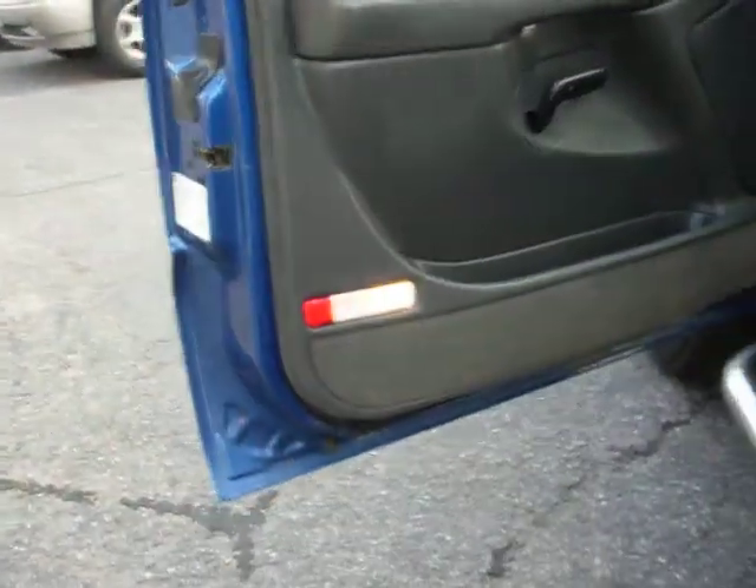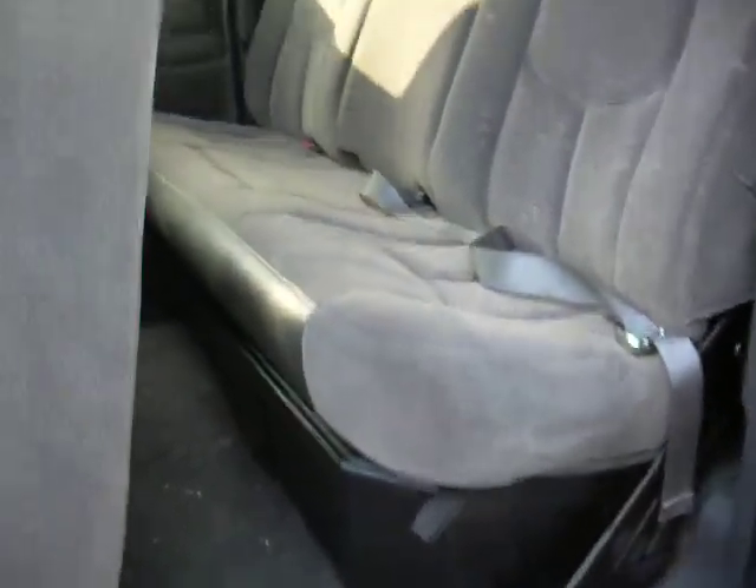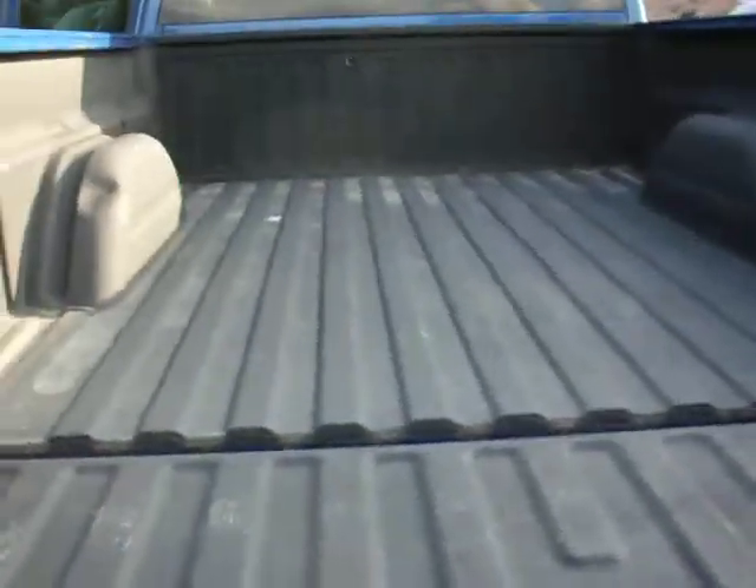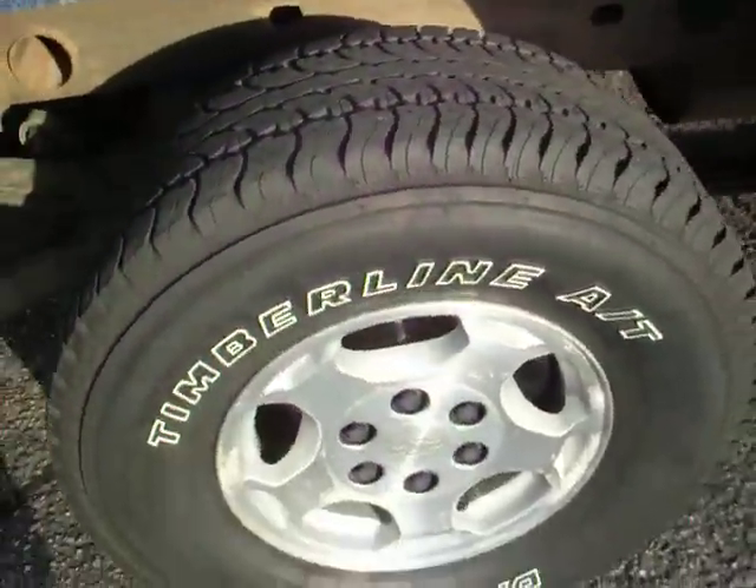Fully loaded, no rust on the door jams. There's also a storage compartment under the seat. It's got the spray bed liner, bed's in great shape, nice tires.